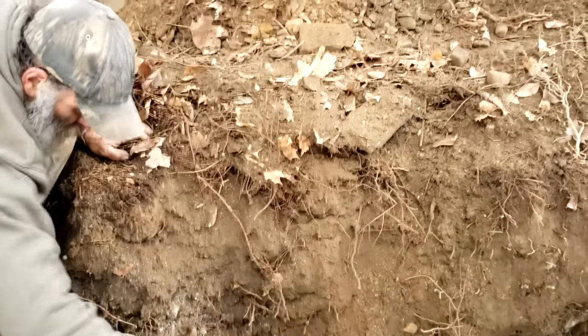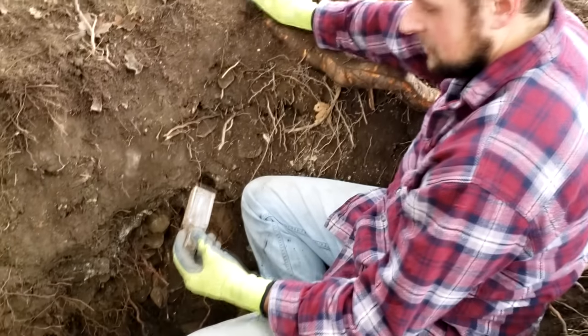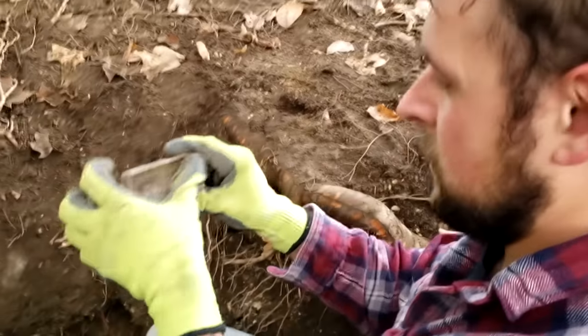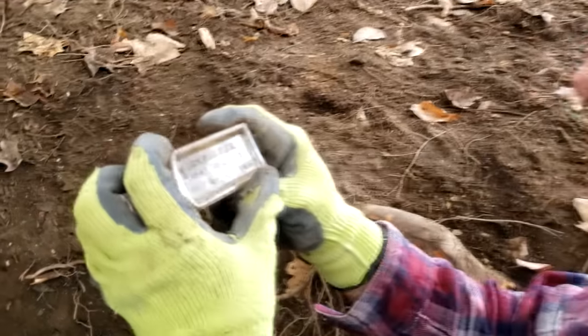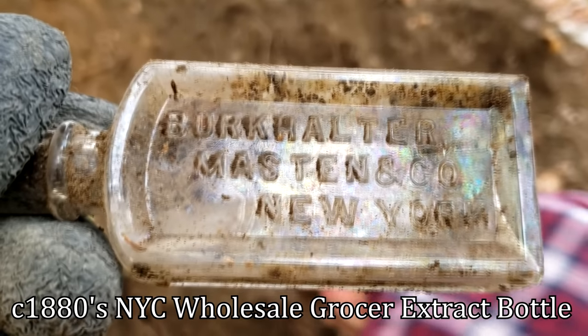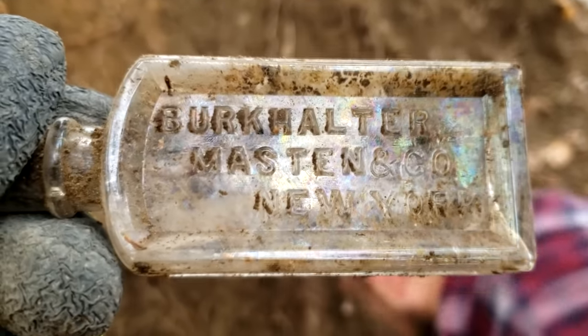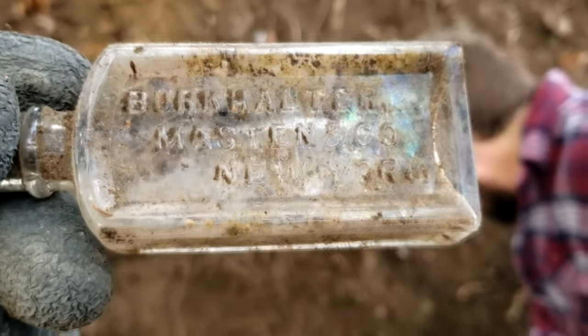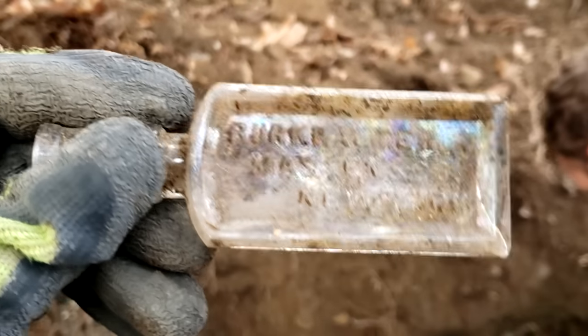Oh — top of an oil lamp. Oil lamp, that's what it is. We're chugging right along here and Ryan just popped out something kind of deep there, just flipped right out. Burkhalter, Masten & Co, New York. I've never seen that. Burkhalter, Masten & Co, New York — the New York is like wicked off center too. Look at all the seeds, tons of seeds. We might be close to bottom — could be a small pit or something, but it's an outhouse no doubt. I've never seen that one, nobody's ever heard of it. That's an older one.